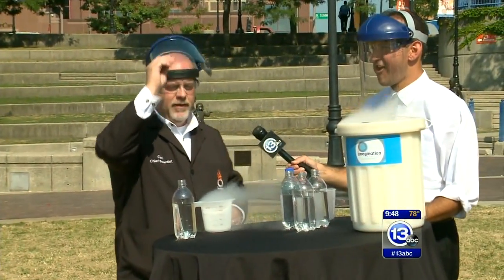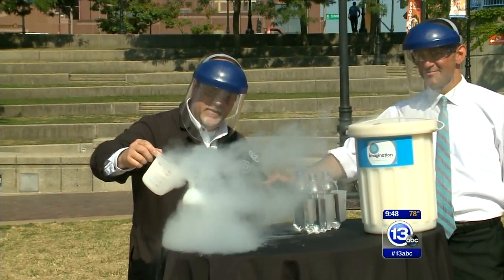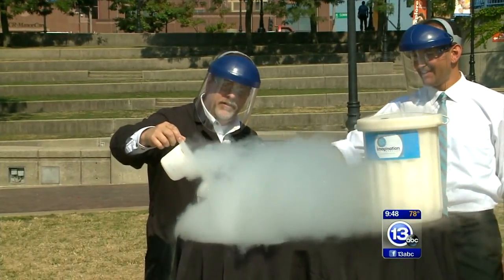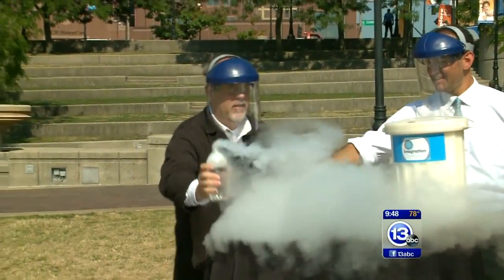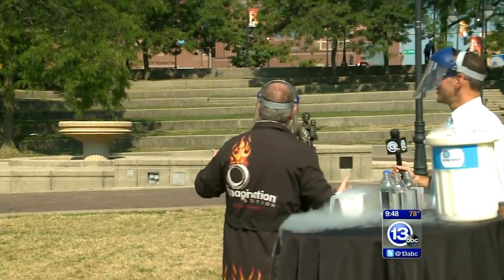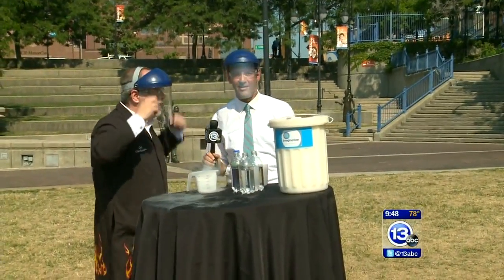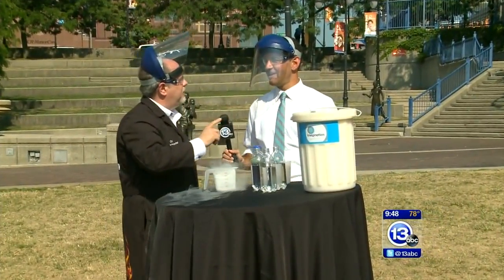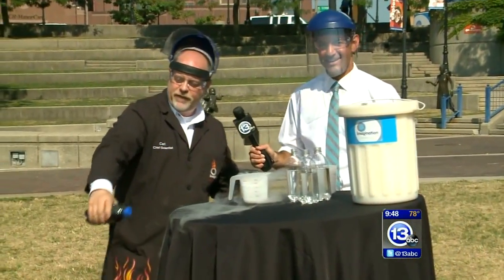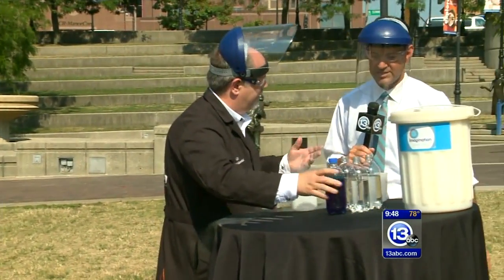Here we go — adding some nitrogen, 320 degrees below zero, always boiling. We put it on top of the water, fill it up, grab the bottle and — somewhere! Now I made a mistake in my technique. Here's something to watch for: you don't want to flip it so much that you point it at the back of your head. Good safety tip!